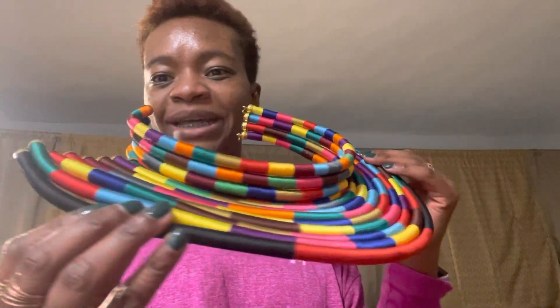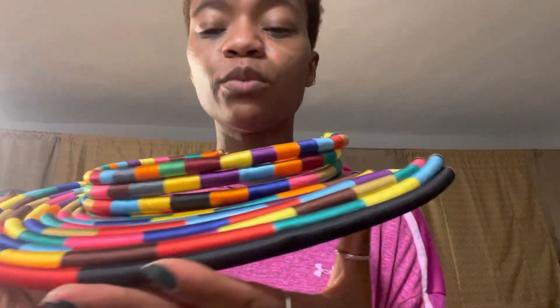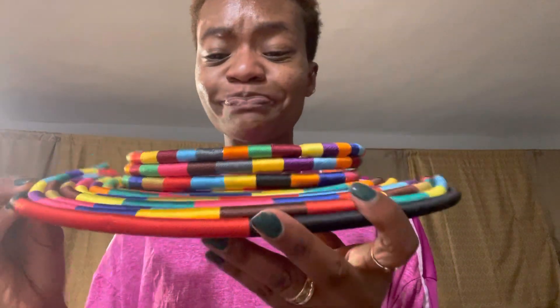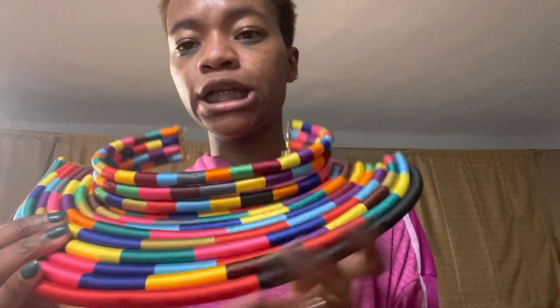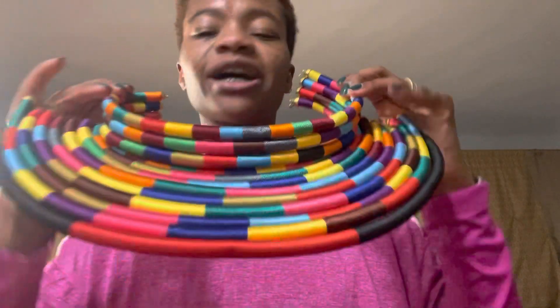Look at these colors — look at the incredible work that was done to bring this to life. It is threaded really tightly, so it's pretty solid and firm, which gives it a nice look. It sits really, really neatly around the neck.